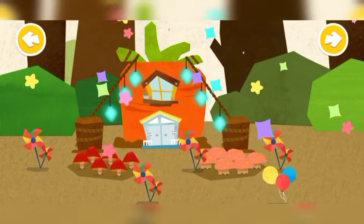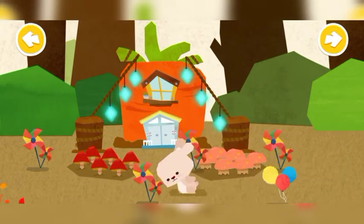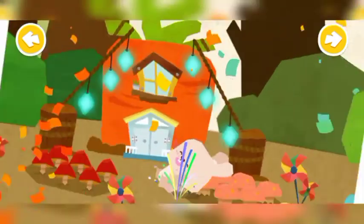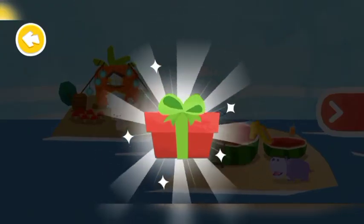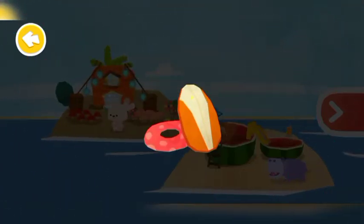What a lovely carrot house you have built. Little Rabbit loves it. Thank you! Here's a gift from Little Rabbit. You have a new decoration! Wow!